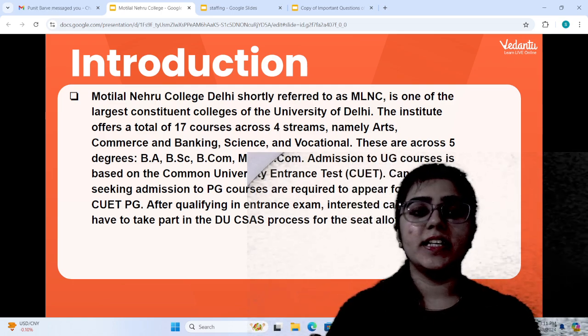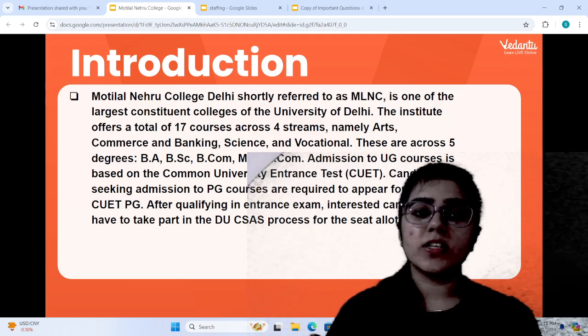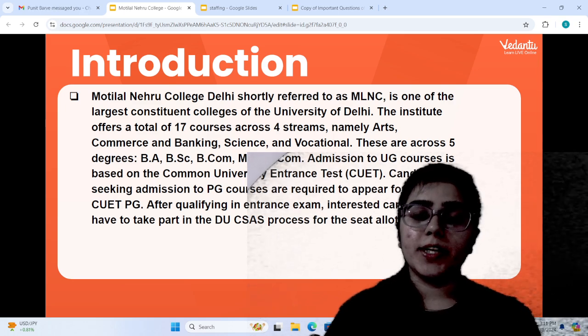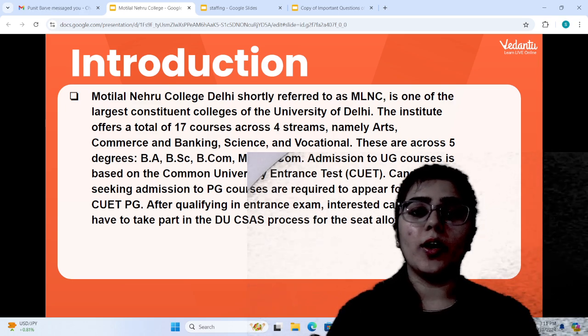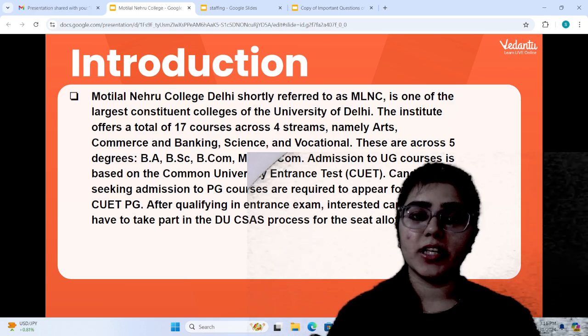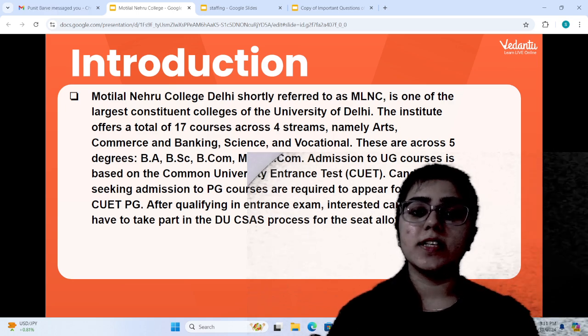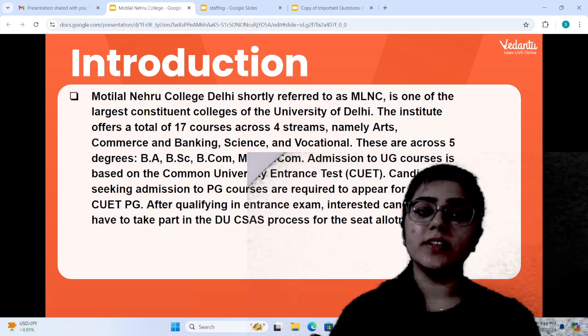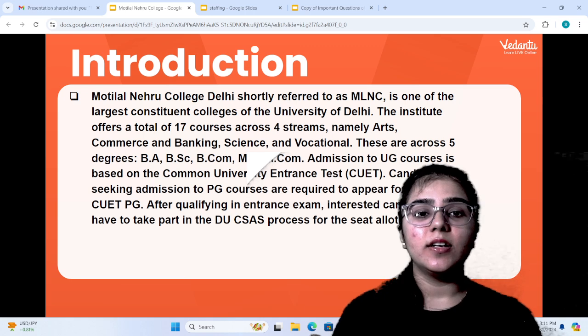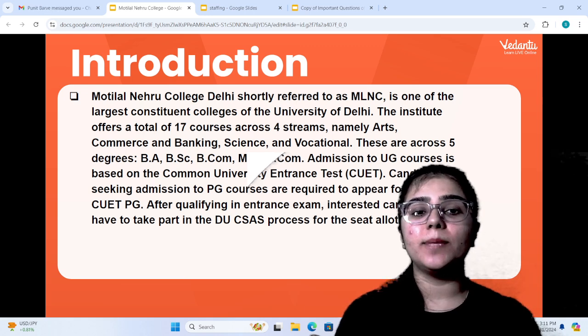Five degrees are offered in this college. Those degrees are BA, BAC, BCOM, MA, and MCOM. If you want to take admission at Motilal Nehru College, you will have to clear the CUET entrance test. And if you want to pursue postgraduate courses, then you will have to clear the CUET PG.